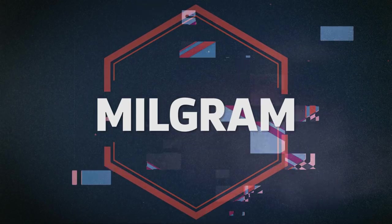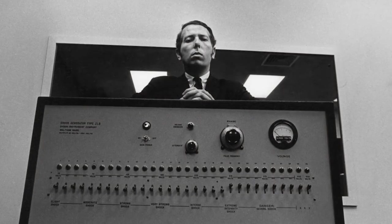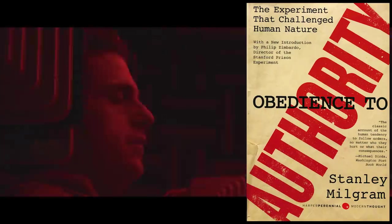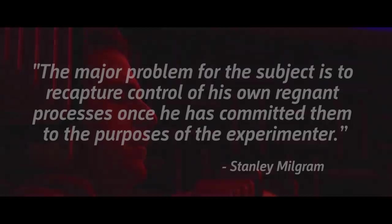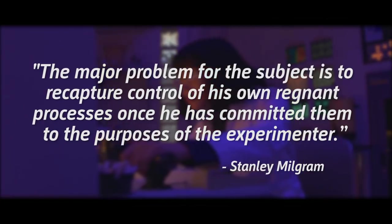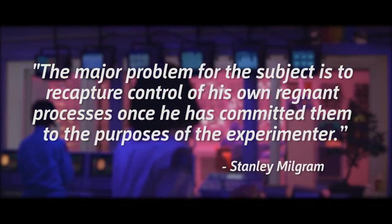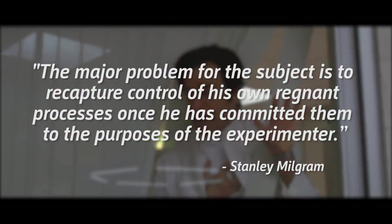Owen's surname is Milgram, a reference to Stanley Milgram, a social psychologist who performed controversial behavioral experiments in the 1960s inspired by the Nazis' influence and control over the German population. He subsequently wrote about his findings in Obedience to Authority, in which he claimed that "the major problem for the subject is to recapture control of his own regnant processes once he has committed them to the purposes of the experimenter."